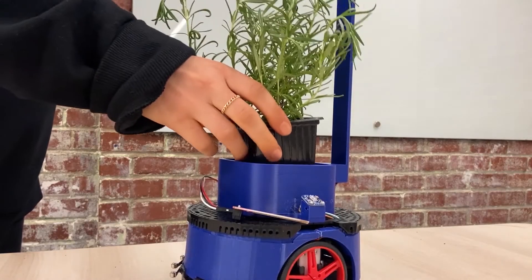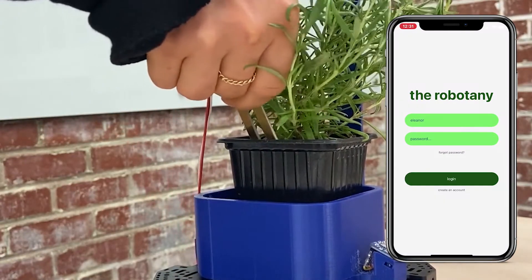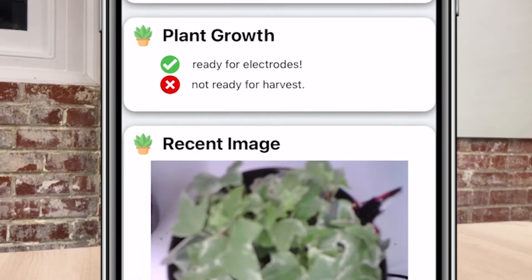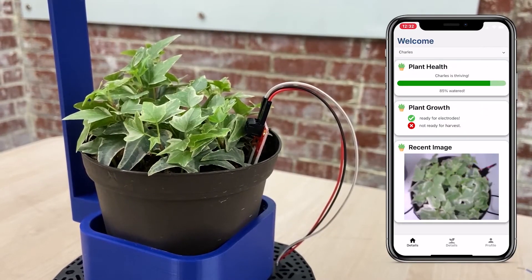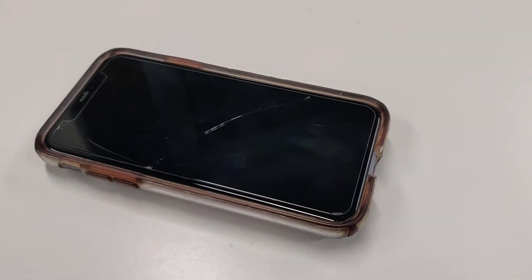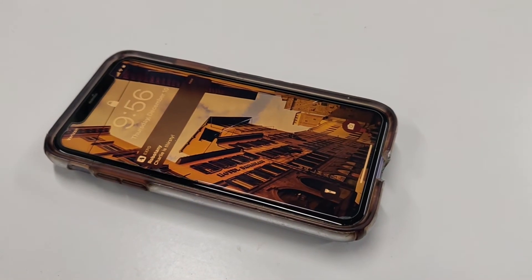The setup is simple. You place your plant in the provided potter, insert the included moisture sensor into the soil, and download the mobile application. From there, you can connect your plant to your home Wi-Fi network so that your plant can communicate with the mobile application and our server. The mobile app, available on iOS and Android, will notify you when your plant is large enough for the electrodes to be attached and eventually when your plant is ready to be harvested. You'll also receive notifications when your plant needs to be watered, so you'll never forget to keep your precious plant properly hydrated.